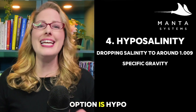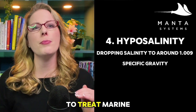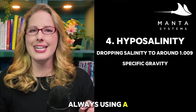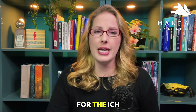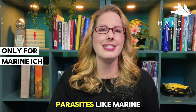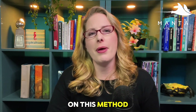The fourth option is hyposalinity, which means lowering the salinity in your quarantine tank to treat marine ick. This method involves dropping salinity to around 1.009 specific gravity — make sure you're always using a calibrated refractometer. At this level, the osmotic pressure becomes too high for the ick parasite to survive, especially during the free-swimming and encysted stages. When done properly, hyposalinity can be just as effective as copper, but only for marine ick. It does not work for other parasites like marine velvet or Uronema, so it's very important to confirm what you're dealing with before relying on this method.